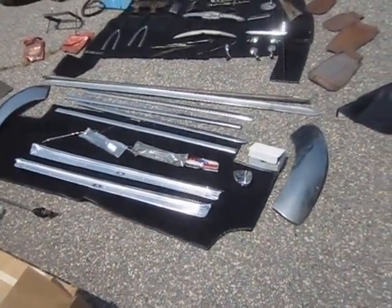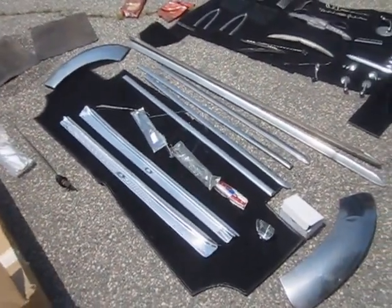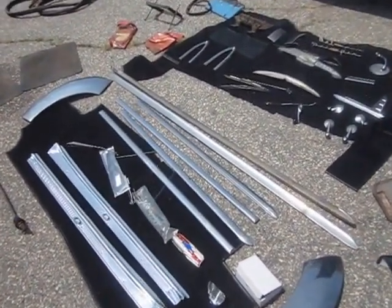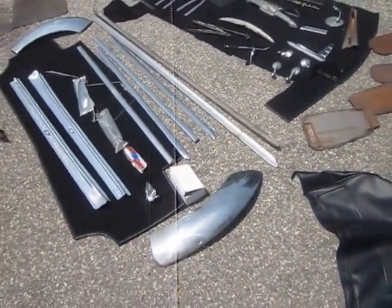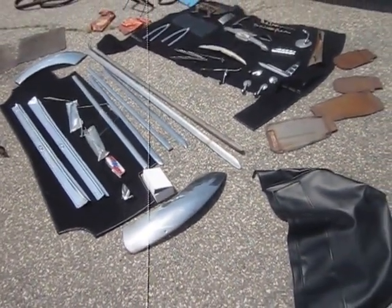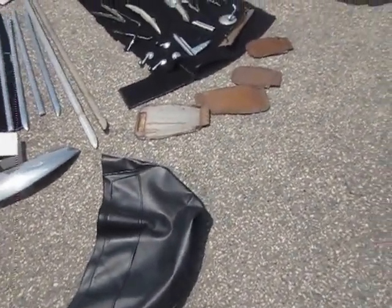If you notice there's floor matting for the front and back. There's your Body by Fisher step panels. Here's the trimmings by the wheel at the back. The bumper. There's a new tire cover.